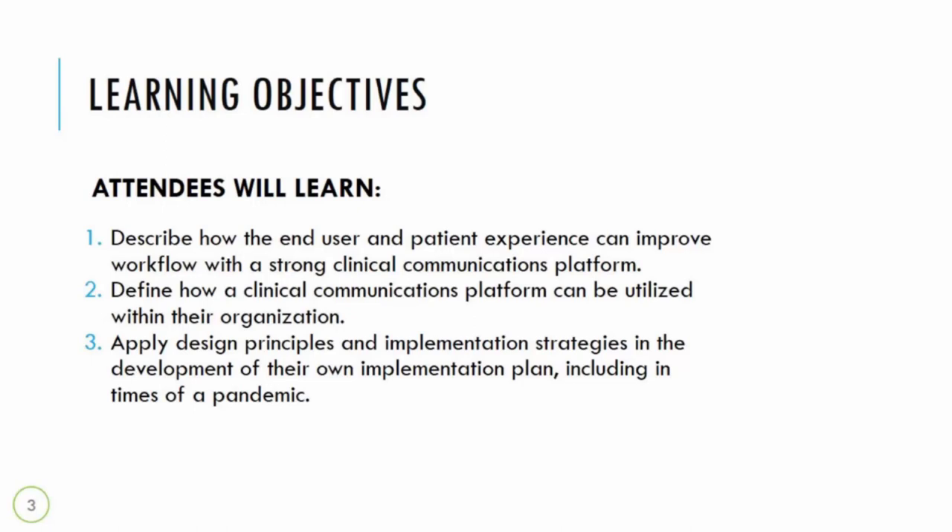The second objective is to identify how a clinical communications platform can be utilized within their organization. The third is to apply design principles and implementation strategies in the development of their own implementation plan, including considerations for times of the pandemic.